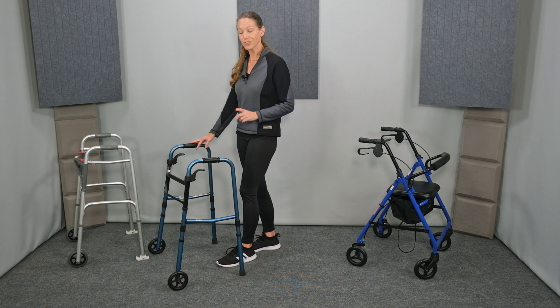What I like about this walker is the release. This walker has a trigger release underneath the side hand grips. To fold this walker, all I need to do is press down on the trigger and fold it — it's very handy. To unfold the walker, I simply pull open on the hand grips on the side.